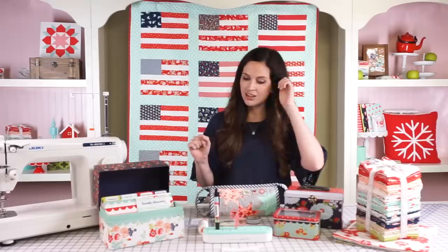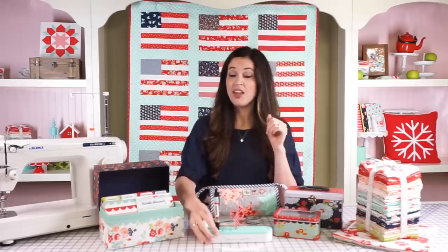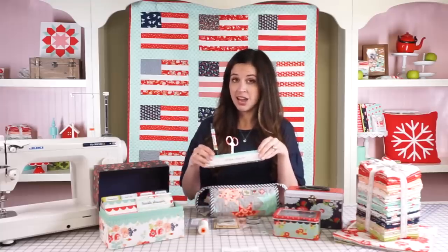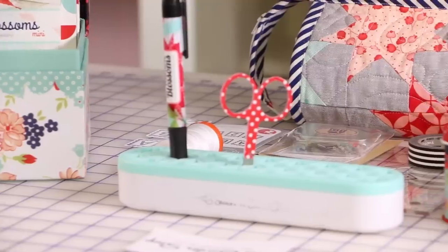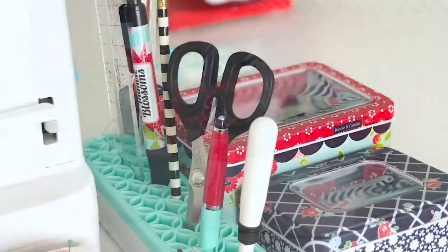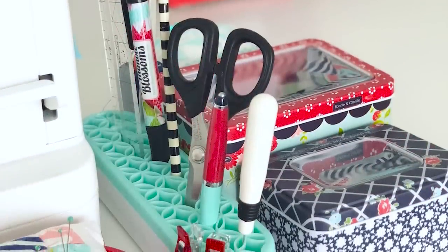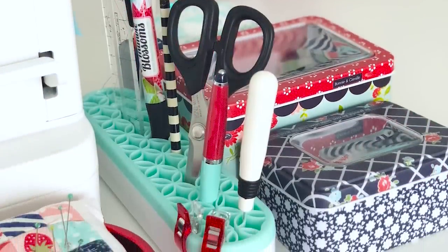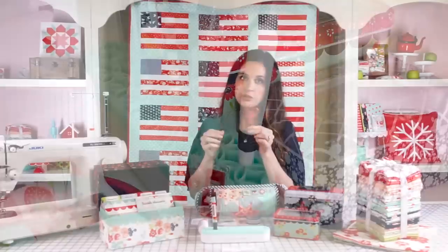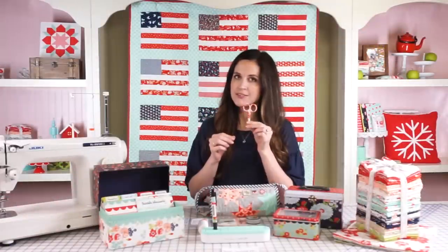Next up is the stash and store. You guys, if you haven't used one of these yet, you are missing out. This is the best thing to put next to your sewing machine that I have found. Mine is full of pencils, rulers, scissors, and seam rippers — just full — and I love it. That's a great tool to have.